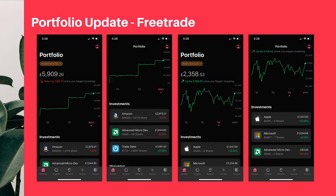Last but not least, we have my Free Trade account. The investment ISA is valued at $5,900 and my basic account is valued at $2,300.